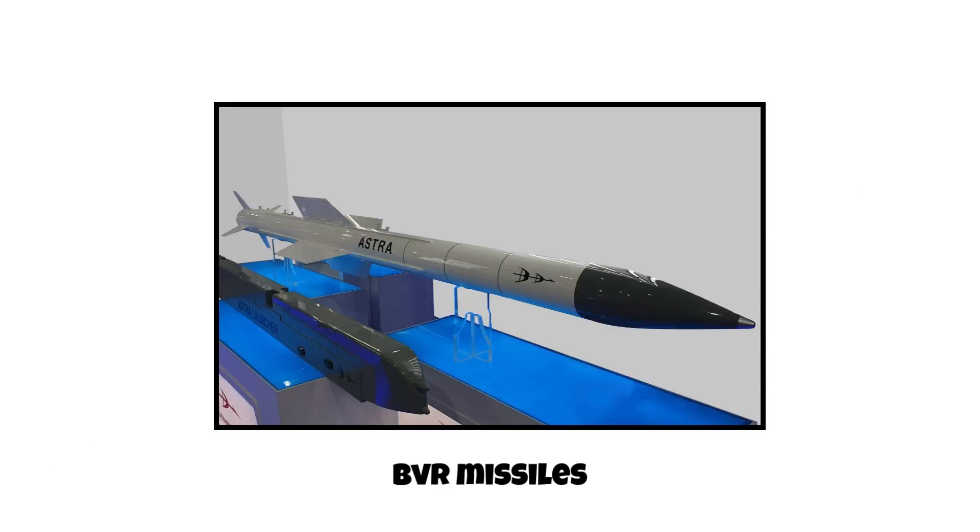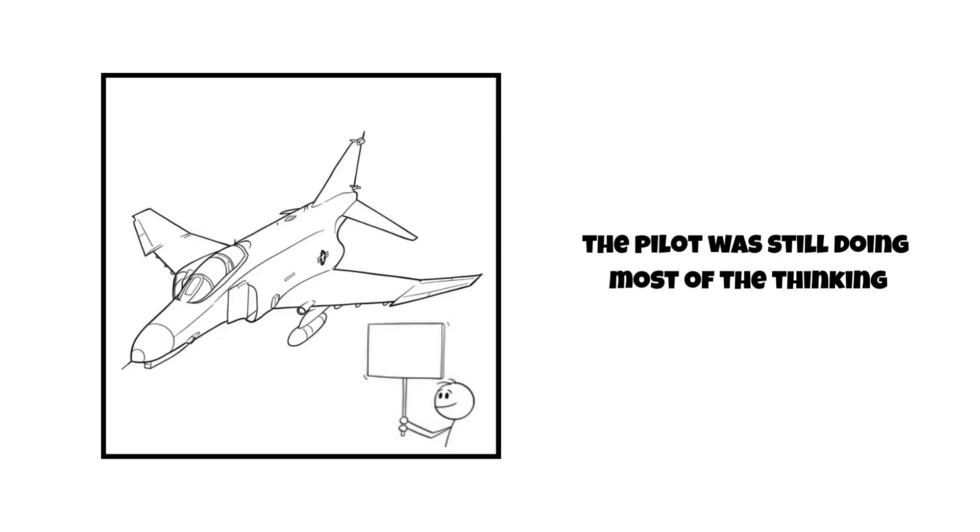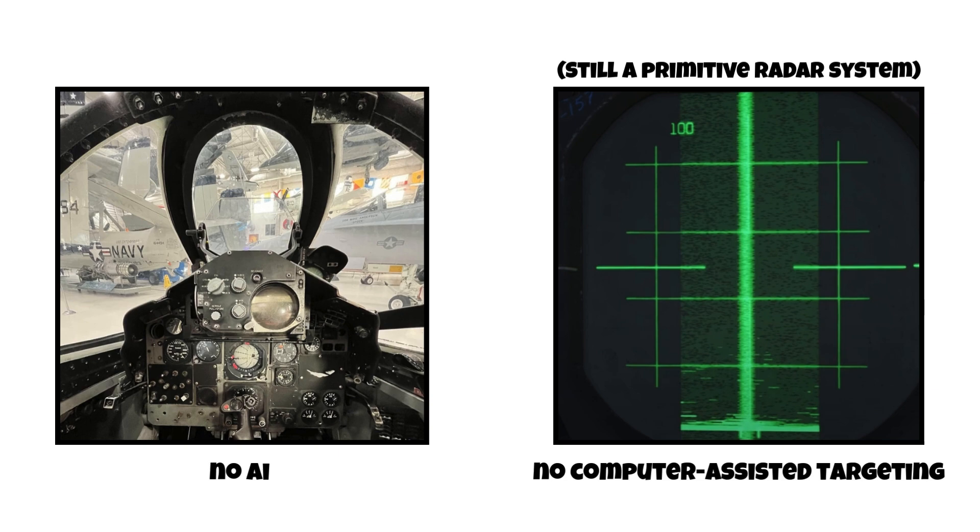Weapons improved too. Beyond visual range, or BVR, missiles became more effective. But the pilot was still doing most of the thinking — no AI, no computer-assisted targeting like we have today.